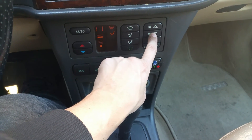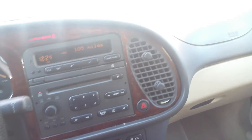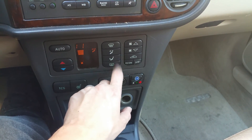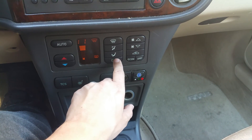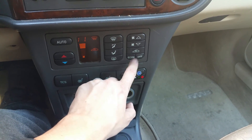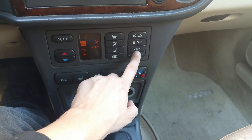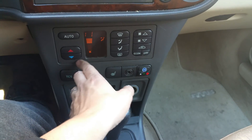The fan settings work. With the heat on it's blowing hot the way it should. You can change this to different settings — face, feet, the defroster. Here's your rear defroster and air circulation button, Econ, and auto for different climate settings.